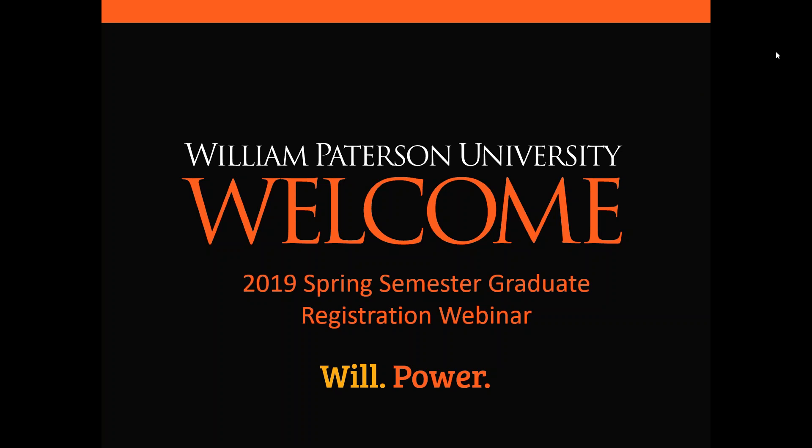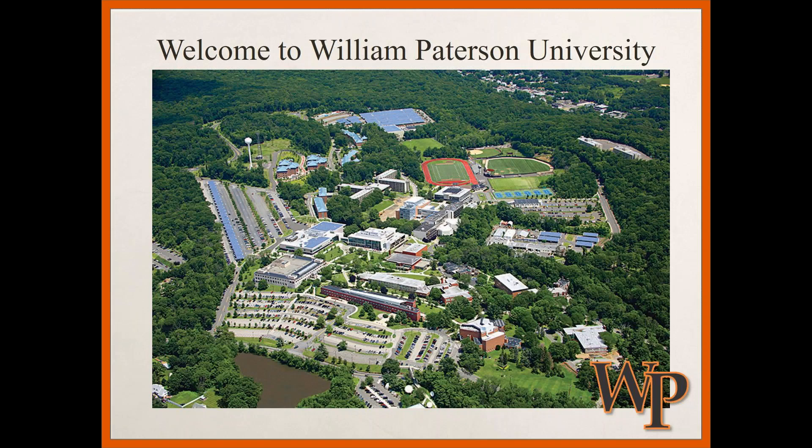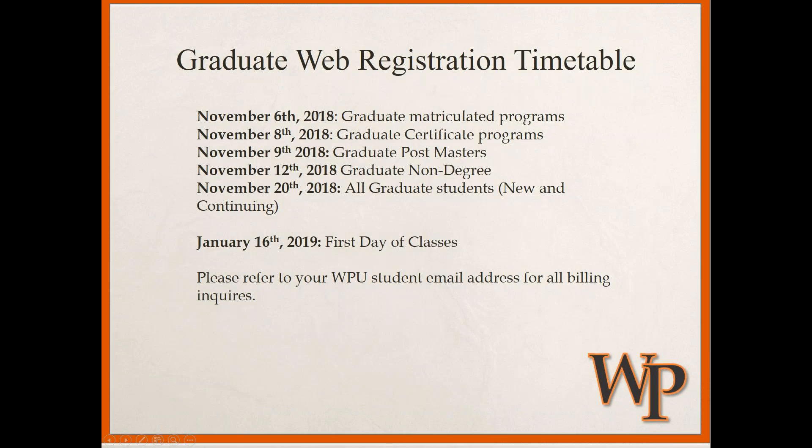This is an aerial view of our campus — everything looks a lot more yellow, orange, and red right now with the turning leaves. We realize that sometimes students are coming from out of state or out of the area and may not have been on campus yet. Our main campus is located on Pompton Road between Wayne and Haledon, and we also have our Valley Road campus about a mile or two down the road off Hamburg Turnpike — 1600 Valley Road — which houses our College of Education and College of Business. Depending on what program you're pursuing, you may have courses on one or both campuses.